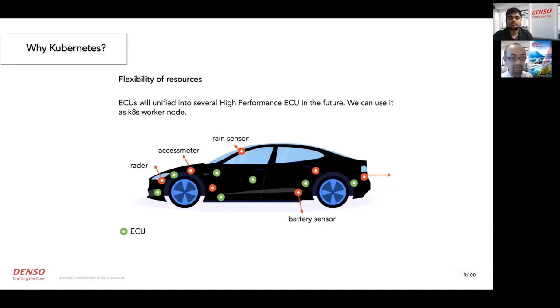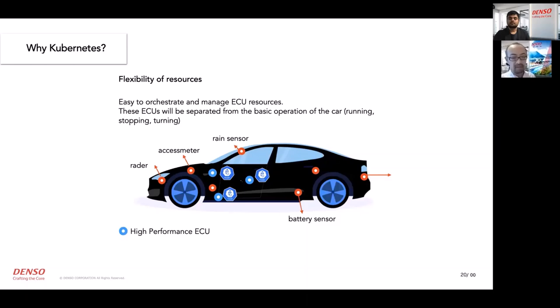Why Kubernetes? The reason we selected Kubernetes is flexibility. Current ECUs are not suitable for Kubernetes because they don't have enough computing power. But integrated ECUs — much bigger ECUs — are getting popular, and additional computing resources like vehicle computers will be implemented inside the vehicle. Kubernetes is a great approach to gathering these computing resources, making one single pool, and running containers.